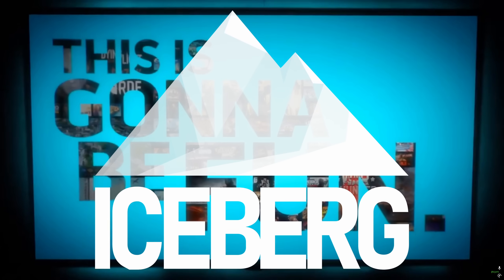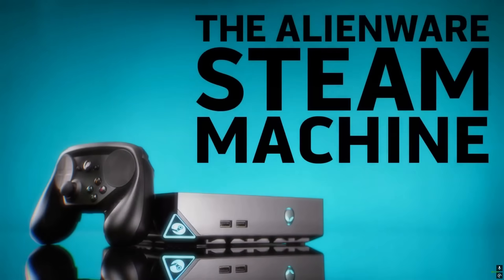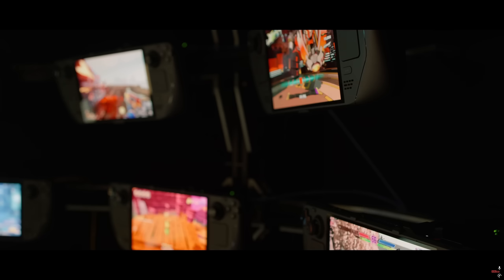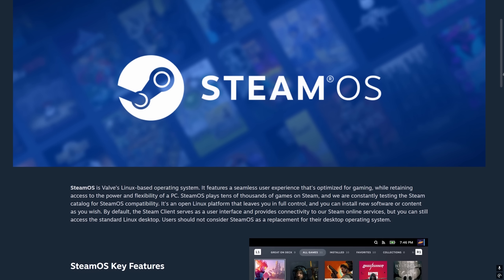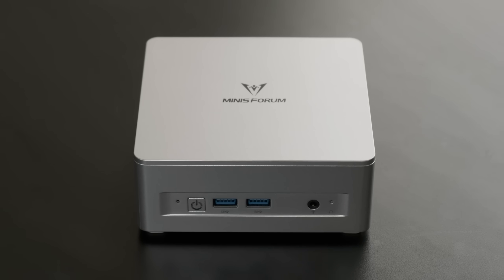Over a decade ago, Valve's Steam Machine project aimed to push Linux-powered gaming into the mainstream. It never really caught on, but it did pave the way for the Steam Deck and all the various gaming handhelds that have followed it. Now, in 2025, Valve have made their own flavoured version of Linux available for anyone to download and make their own Steam Machines, which is what I've done.